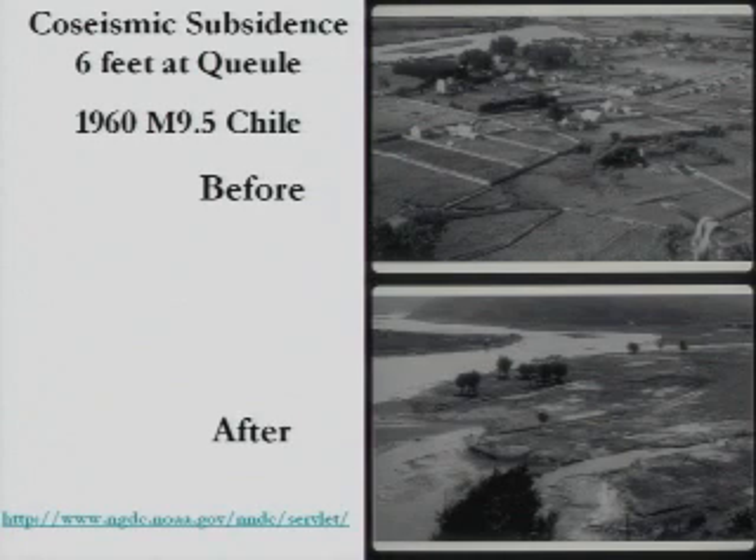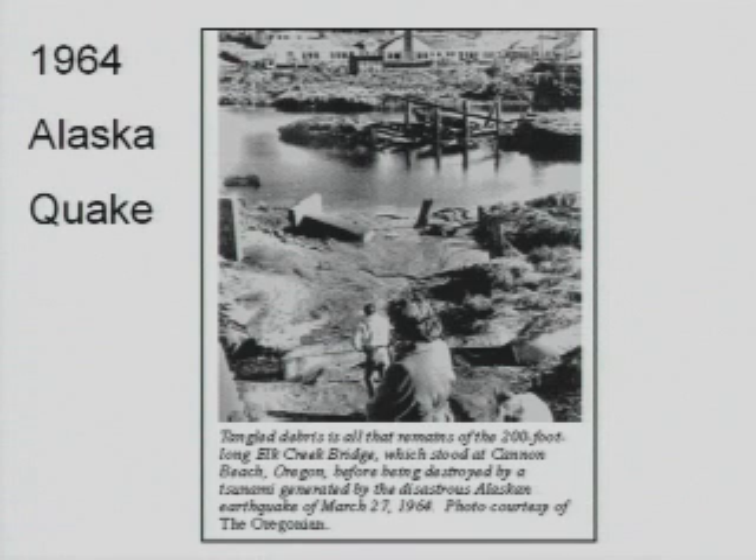In 1960 we had the very largest subduction zone earthquake ever recorded — it was a 9.5. You can see there was coastal seismic subsidence as well as tsunami damage in before-and-after shots. In 1964, the great Alaska earthquake created a tsunami which hit our coastline, and this is a graph showing what the water levels were up and down the coast of Oregon during that tsunami from Alaska.